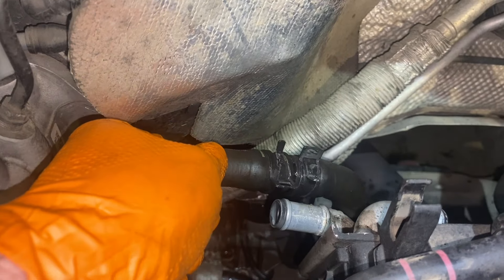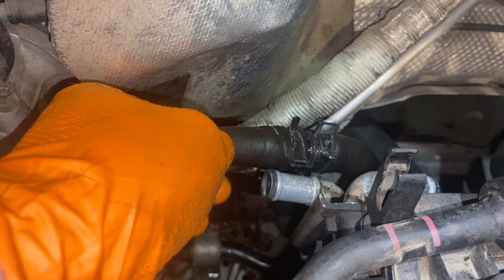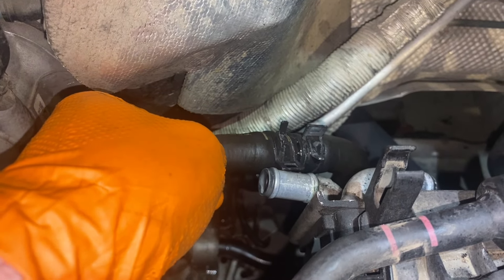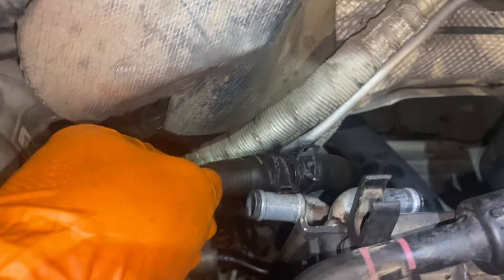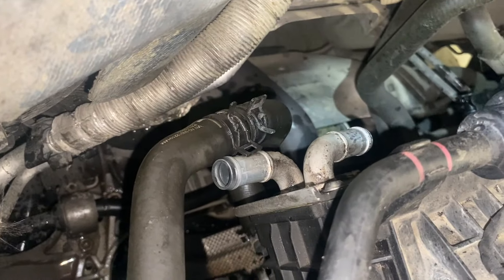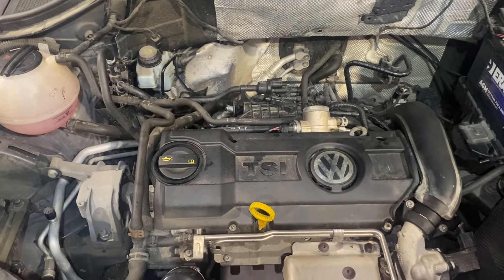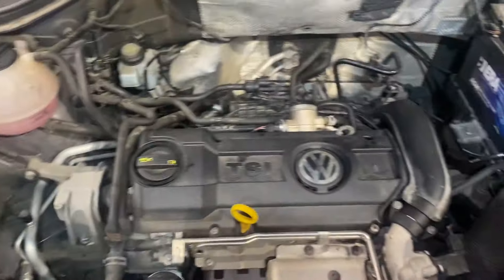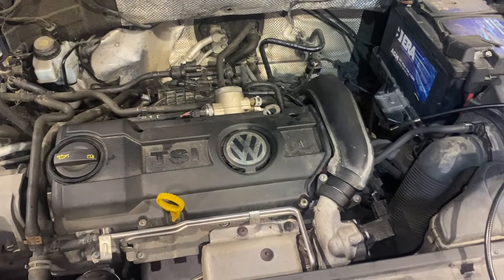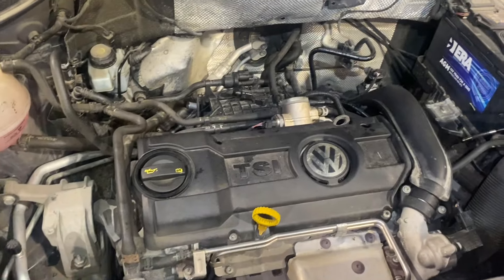As a workaround, what I've done is join the two hoses together rather than them going in and out of the cooler, effectively taking that cooler out of the circuit. Today is Saturday so I'm not going to get any parts anyway. Just to keep this car on the road, I've joined the two pipes, so the car should be able to drive for the next couple of days while I'm waiting on parts — without any water leaks and without any water getting into the intake manifold or cylinders. We'll finish the video off when we get a new cooler.